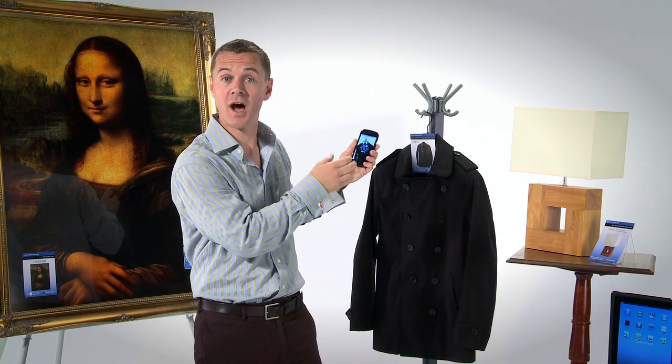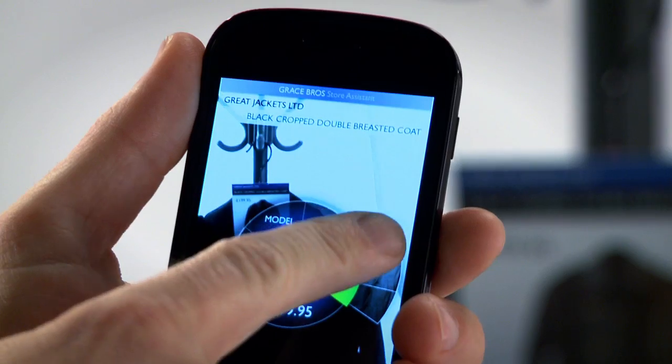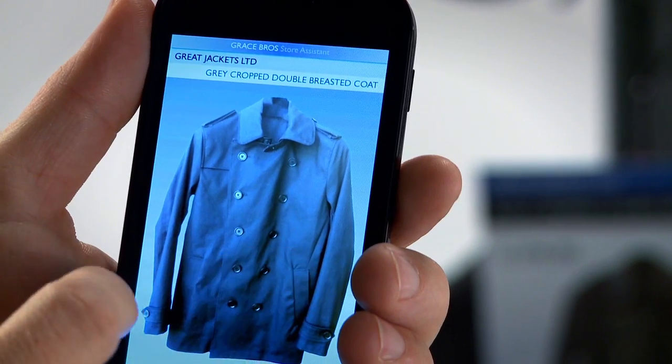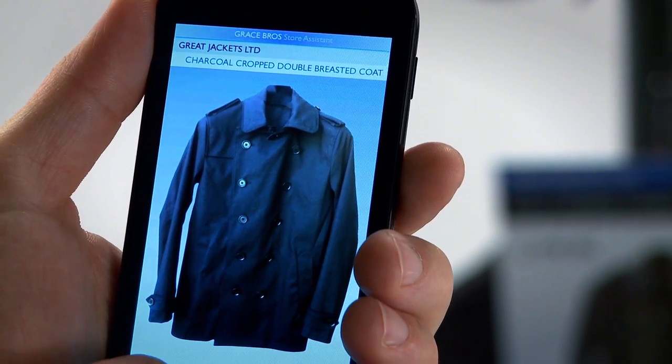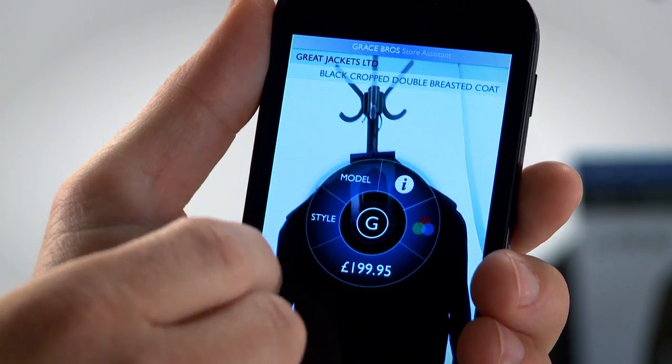If I'd like to see other colors for this coat, I just click on the color icon and I can see that this coat comes in other colors such as gray, or gray, or gray. Perhaps I'd like to see what this would look like on a model.